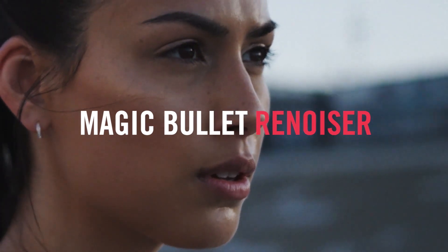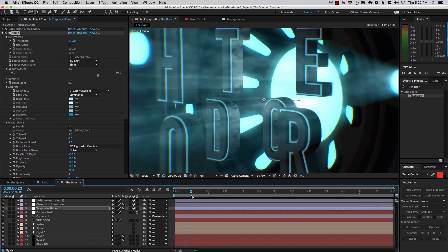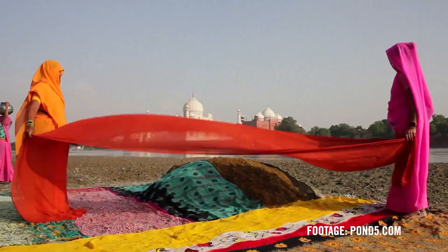Magic Bullet Renoiser gives your footage a cinematic texture and grain. Whether you've denoised your video, created CGI or motion graphics, or if your digital video is just too clean, Renoiser gives your footage a truly cinematic feel.